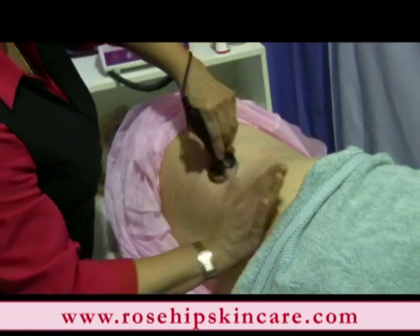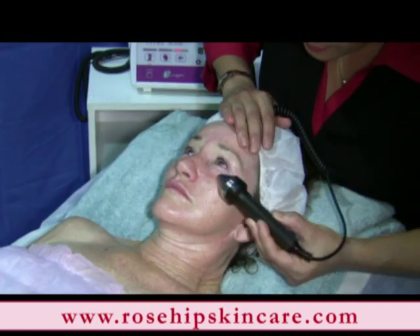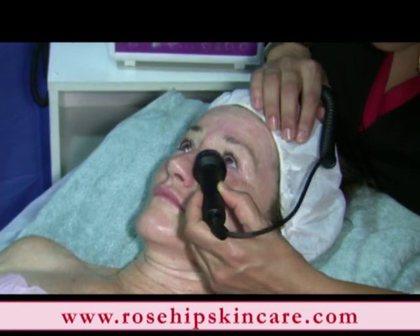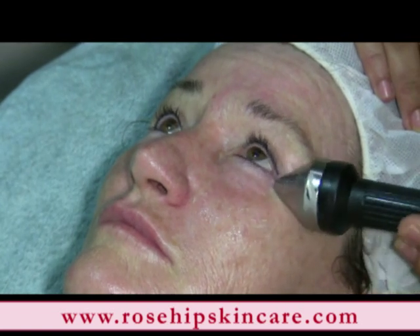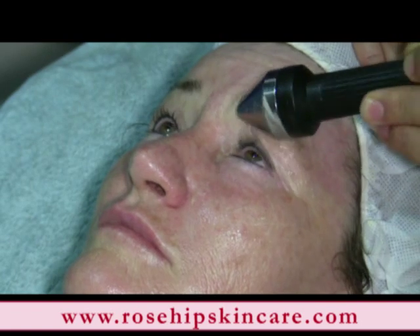This is just an example of the kind of money you can earn. You can earn a lot more money if you offer the non-surgical body, face and eye lift as a complete package. If you would like to find out more information about this amazing machine and you're interested in starting your own business or increasing sales in your existing business, please go to www.rosehipskincare.com.